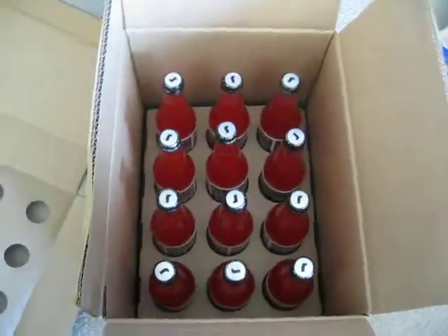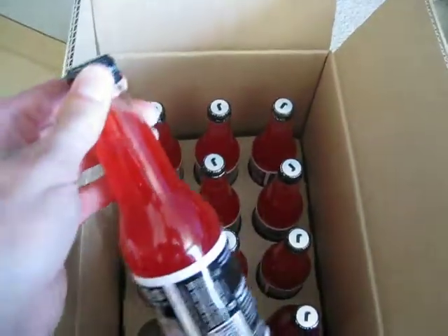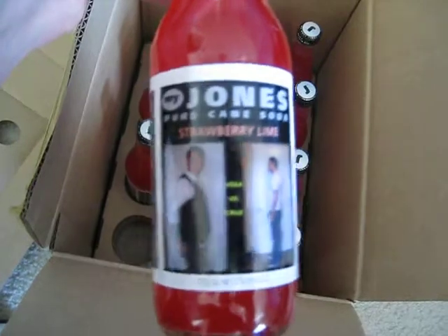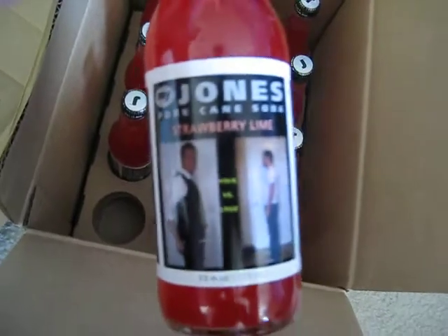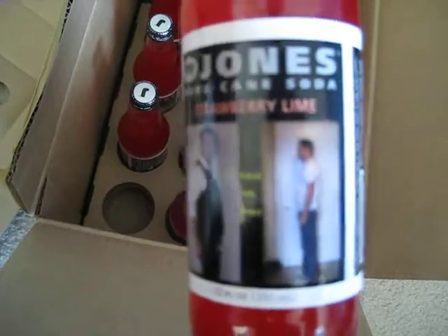All right, so looks like we got a little package from Tyler Cruz. I opened this up and it looks like a personalized Jones Soda. He must have done some research and found that I am a big, big fan of Jones Soda, and did a little customized logo on there. That's pretty awesome.